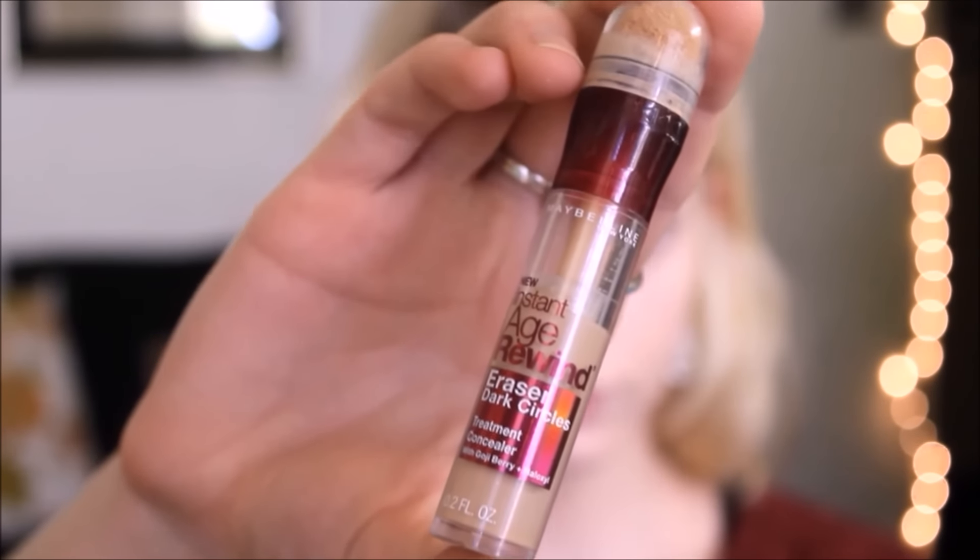Now I'm using my Maybelline Instant Age Rewind concealer. It doesn't really brighten my skin so much as it matches my skin. I'm just applying this over my blemishes and trying to cover up my dark circles, and then I'll use that beauty sponge to blend everything together.